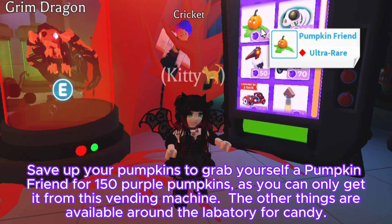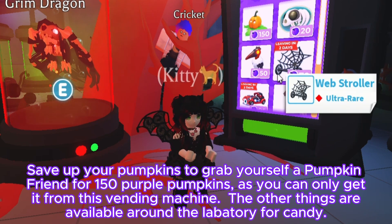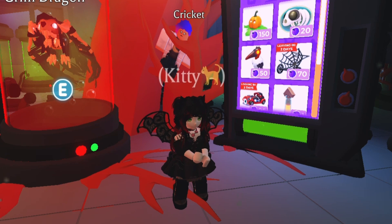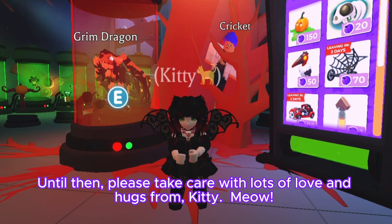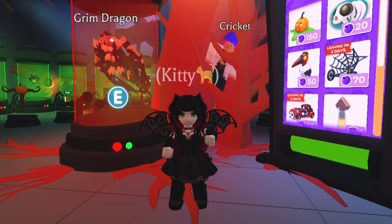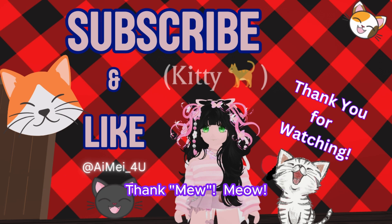Save up your pumpkins to grab yourself a pumpkin friend for 150 purple pumpkins, as you can only get it from this vending machine. The other things are available around the laboratory for candy. Thanks for watching and I'll see you again next time. Until then, please take care with lots of love and hugs from Kitty — meow! Like and subscribe, and in the meantime you can check out one of my other videos. Enjoy!